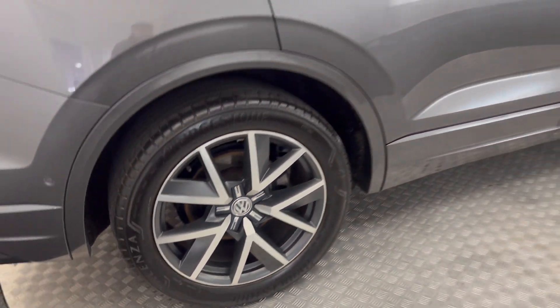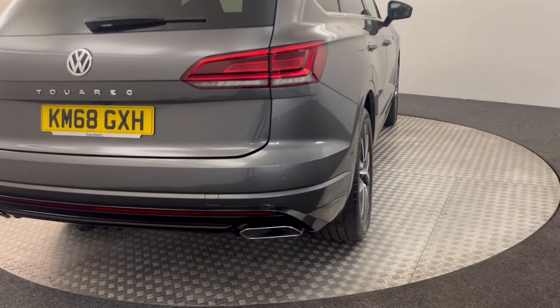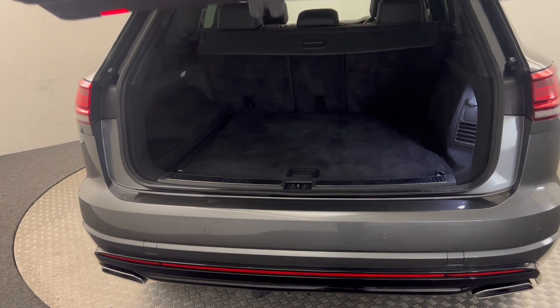The wheels there are immaculate. Jumping around to the back, you've got reverse sensors and also a reverse camera, a power opening tailgate, and a huge big boot.